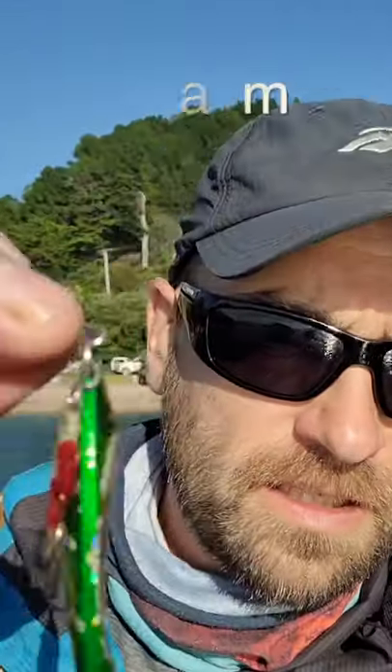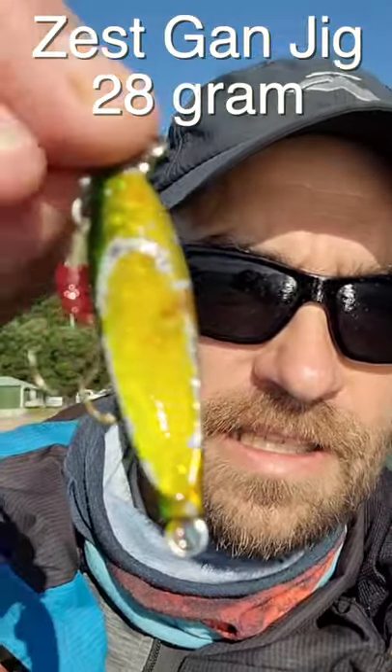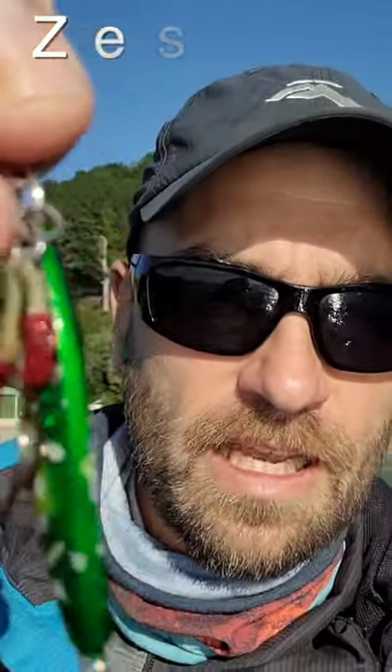Hey guys, how's it going? Just a quick lure tip from me. My favorite lure to catch gurnard — I just discovered this lure about a year ago and I've been catching so many gurnard with it, it's ridiculous. And it's this lure here: it's a Zest Ganjig in green and gold.